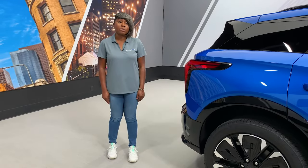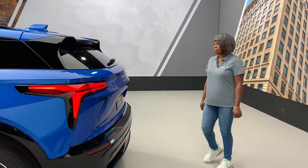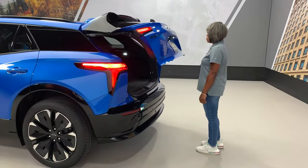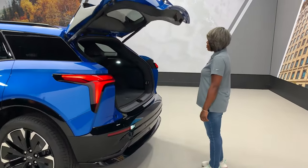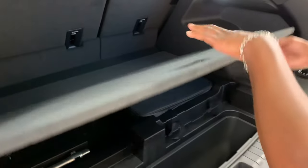Your charge cord is located in the underfloor storage in the rear cargo area. To open the liftgate, you can either press the button on your key fob or use the AutoSense liftgate on the vehicle if enabled. Keep in mind, you will need to enable this feature after taking delivery of your vehicle. With this enabled, if you walk up to the vehicle and stand within three feet for three seconds, the liftgate will automatically open.